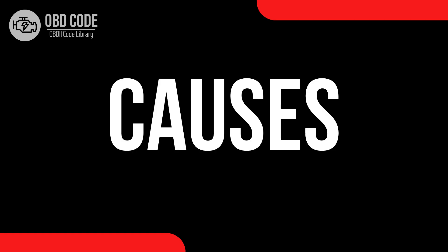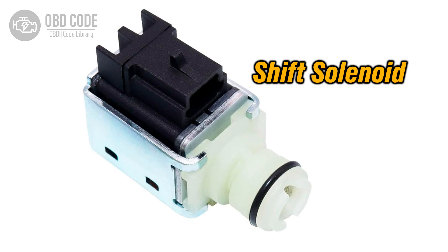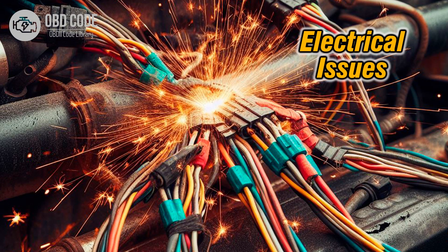Causes of code P0751: 1. Internal mechanical failure within shift solenoid A, preventing it from functioning properly. 2. Electrical issues such as a faulty solenoid coil, damaged wiring, or poor connections.